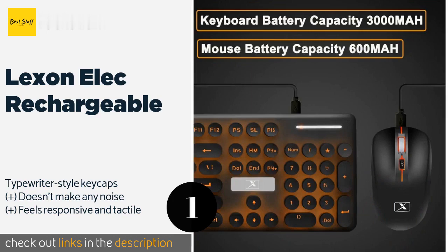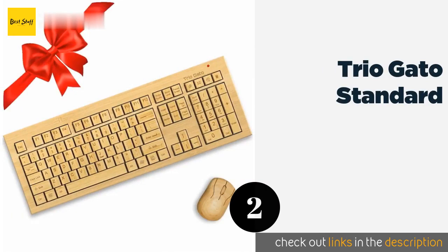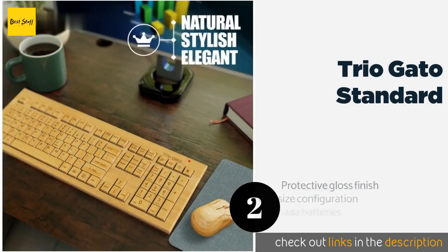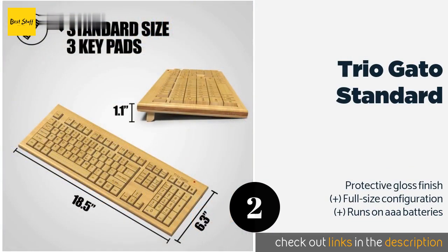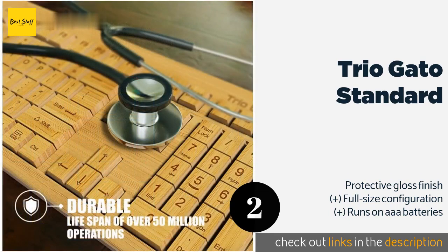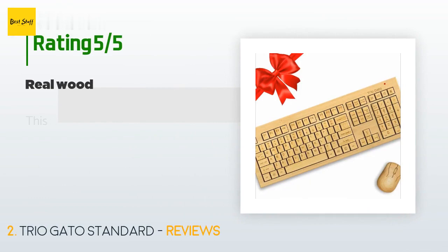This product is available on Amazon for $58. The second product on our list is the Trio Gato Standard. Made with eco-friendly bamboo, the Trio Gato Standard can add a natural touch to any home or office. It includes a simple three-button mouse and a single receiver to connect both devices using RF technology with a range of up to 30 feet. This product is available on Amazon for $59.